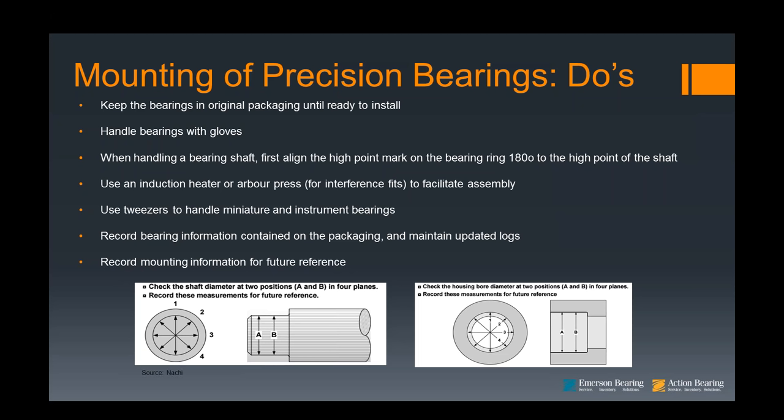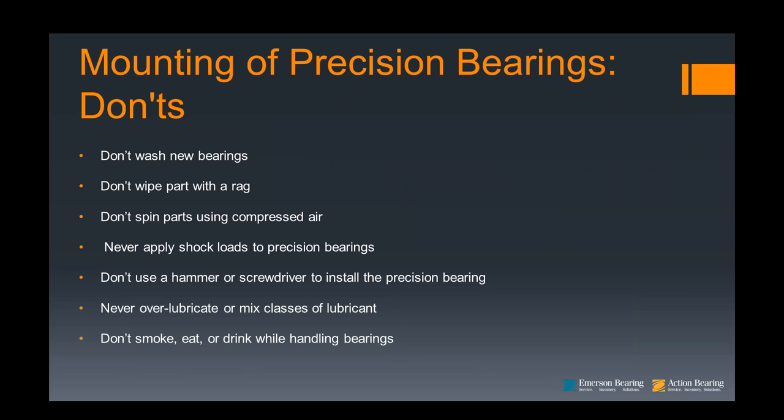Moving to some mounting don'ts: don't wash new bearings. Don't wipe with parts of a rag. Don't spin them in compressed air. Never apply shock loads — this would be the classic of dropping a bearing. Don't use a hammer — unfortunately, I have seen this happen all too often and the bearing will fail prematurely. Don't over lubricate or mix classes of lubricant — you don't want to mix different styles, whether sodium base or lithium base. And don't smoke, eat, or drink while handling bearings.